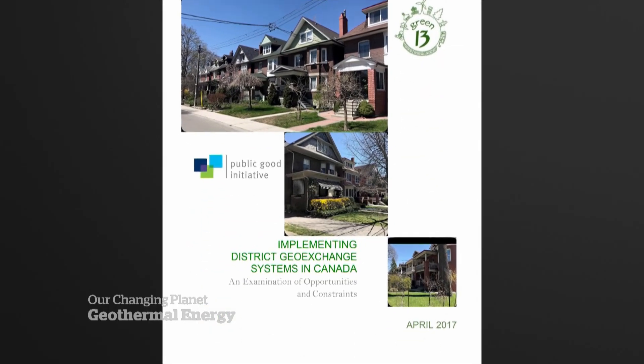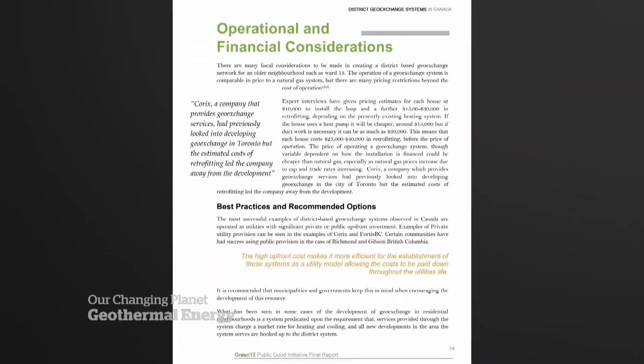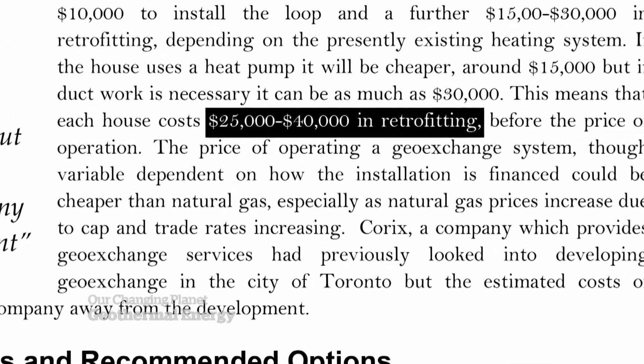A report in 2017 looked at installing a similar system in Toronto, but consultants said it would cost homeowners between $25,000 and $40,000 just for the installation. With natural gas as a very affordable heating source for families and homes right now, there's not much incentive to switch, given all of this work and upfront cost.